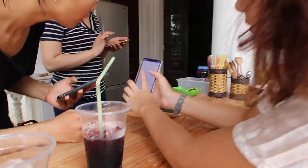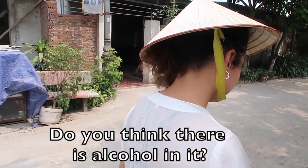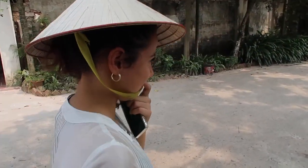It does taste a little like wine. Can we try this one? Do you think it has alcohol in it? I'm gonna ask. It tastes like it has alcohol in it too. No? I don't think so. I don't know. Are you drunk yet? I can't even look into the camera. I don't think there's alcohol in it. Maybe there was — I don't know.